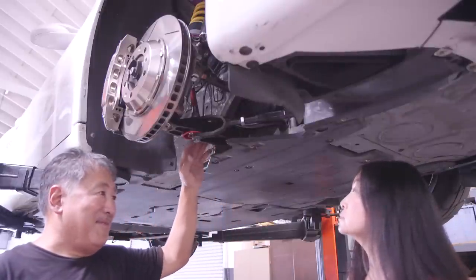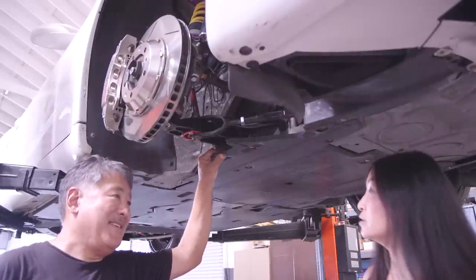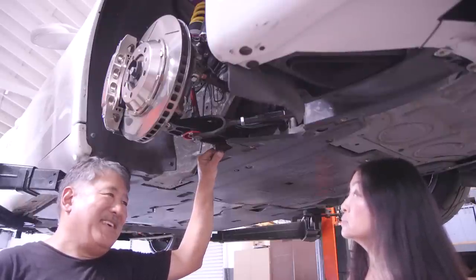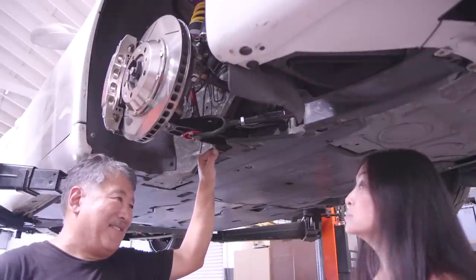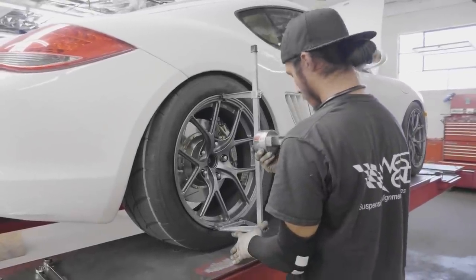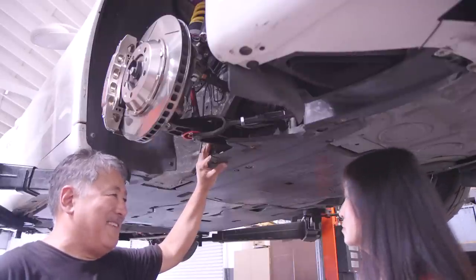We went with a really aggressive alignment: four degrees of negative camber, seven degrees of positive caster, and an eighth inch of toe out in the front. You never would have been able to do that on a stock car. Tires won't last as long in regular street driving, but on the track it should work really well. In the rear we're running three degrees of negative camber and an eighth inch of toe in, which we think will work really well, and we can test and change it to whatever suits the driver.